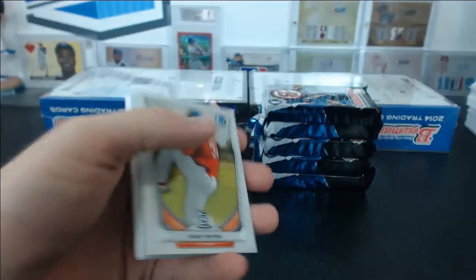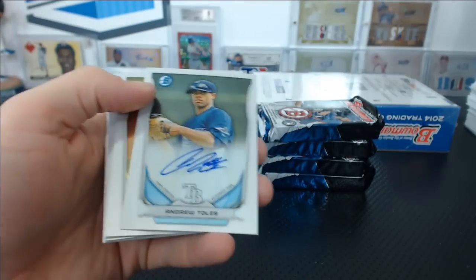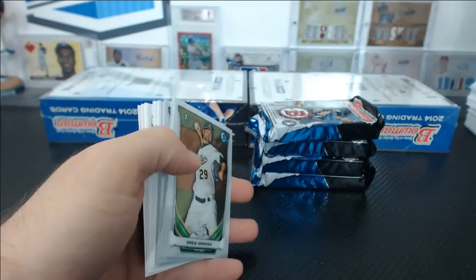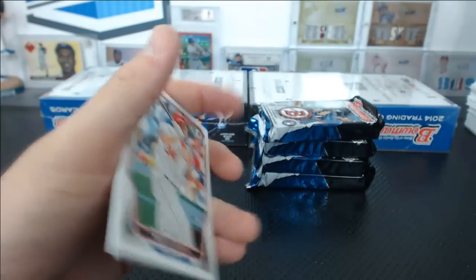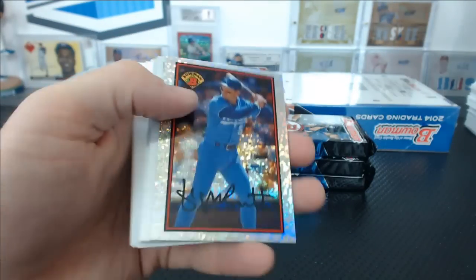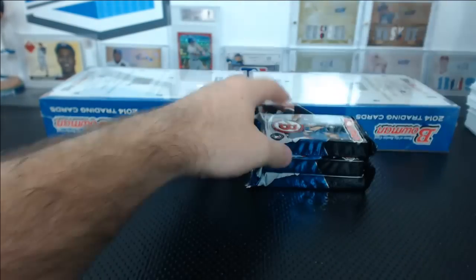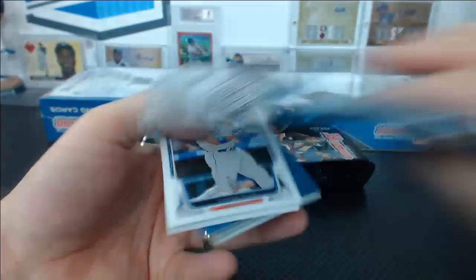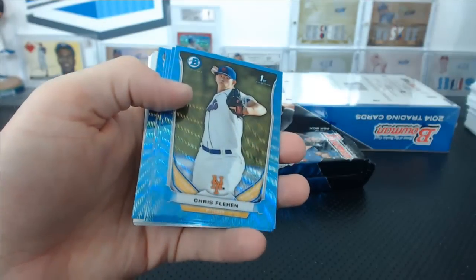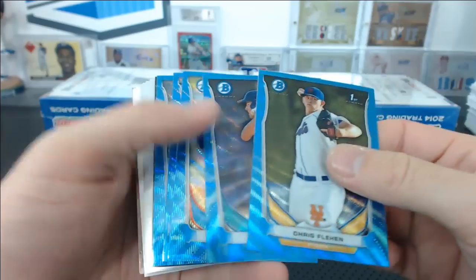Jonathan Lucroy green paper, Caleb Cowart mini. We've got an Andrew Tolls autograph for the Rays, for J.M. A deal has been made. Gregory Polanco mini refractor. Blue wave pack — Rasmus left during a blue wave pack; he won't be happy to hear that.